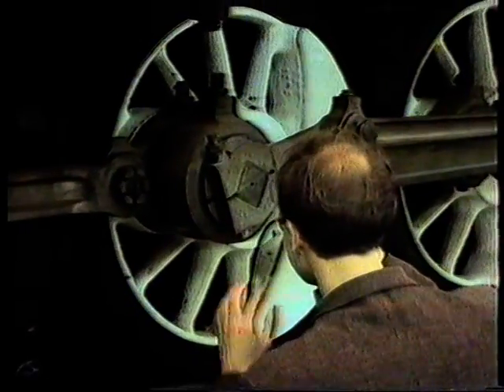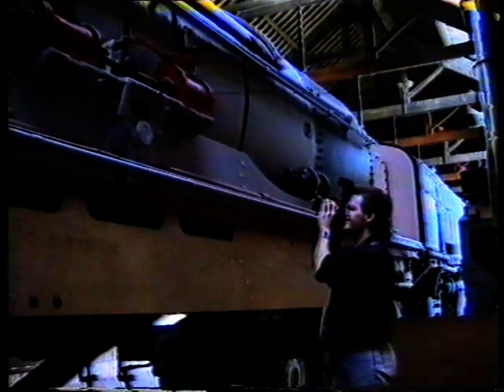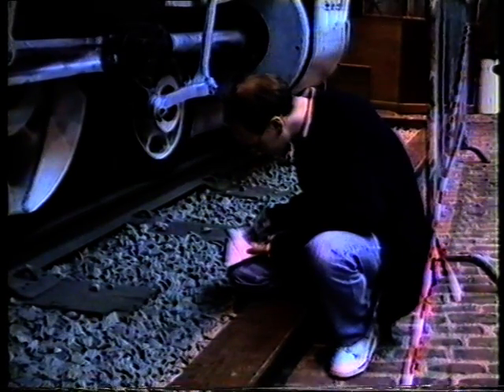It was subsequently re-imported for exhibition when it was retired from use. The students who chose to illustrate this locomotive formed an unusually large team of five due to the complexity of the subject.